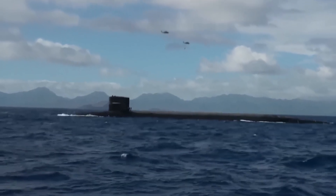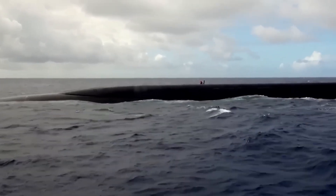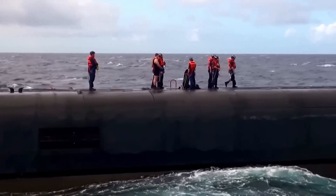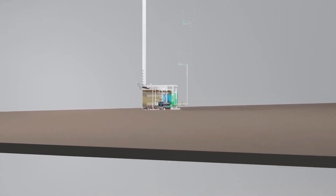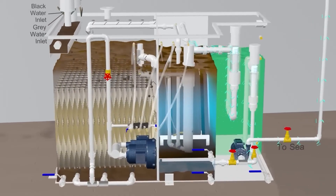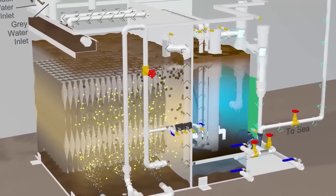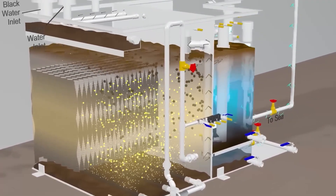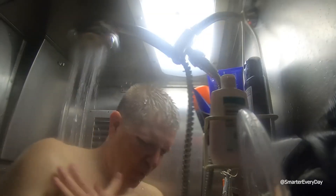The discharge happens when the submarine is at a good distance from the shore. Ultimately, the wastewater is released into the ocean, where it is diluted and dispersed by the currents. In addition, modern U.S. Navy submarines are equipped with advanced wastewater treatment systems that can process and treat black water before it is discharged, further reducing the potential environmental impact.